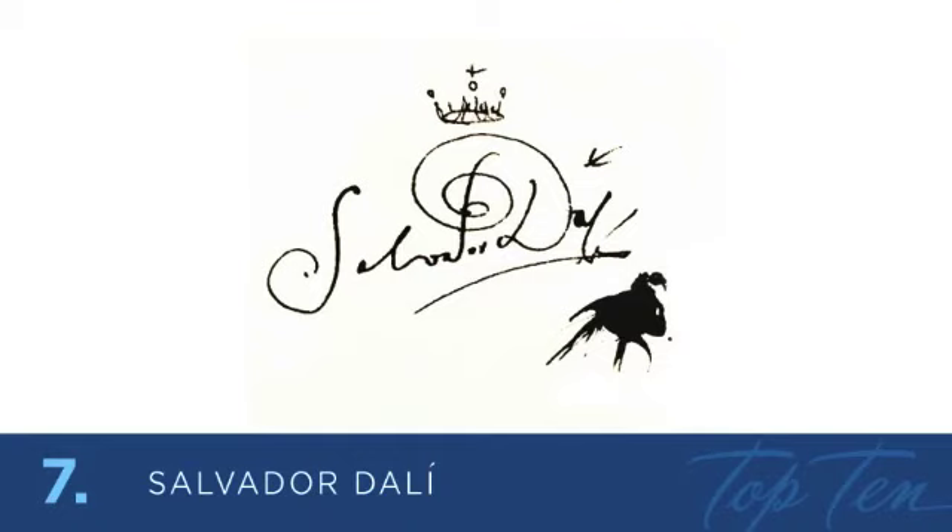At number 7 is the prominent and eccentric Spanish surrealist artist, Salvador Dali. His signature was done a number of ways, but I like this version the best. I like the unconventional and playful approach to his signature. The addition of the ink splatter adds a bold distinctive mark to his signature, and relates back to the style of his art.